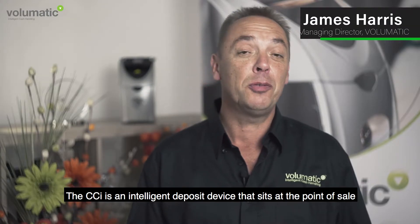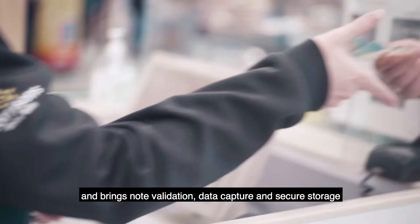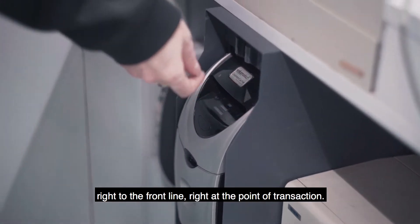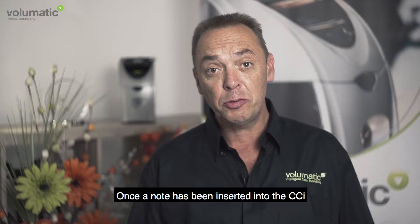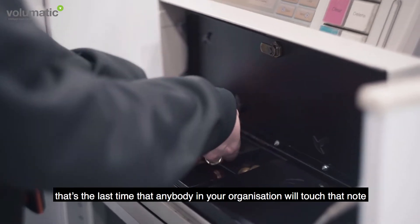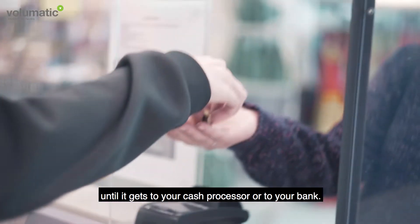CCI is an intelligent deposit device that sits at the point of sale and brings note validation, data capture and secure storage right to the front line, right at the point of transaction. Once a note's been inserted into the CCI, that's the last time that anybody in your organisation will touch that note until it gets to your cash processor or to your bank.